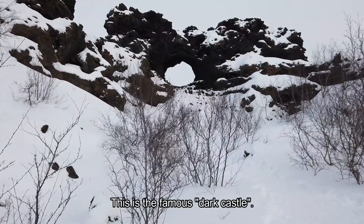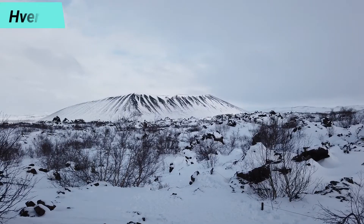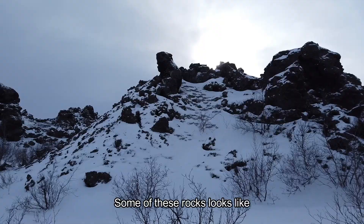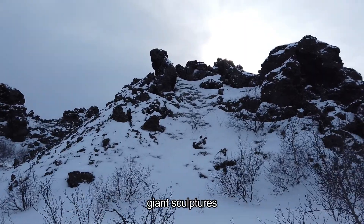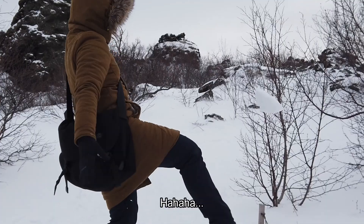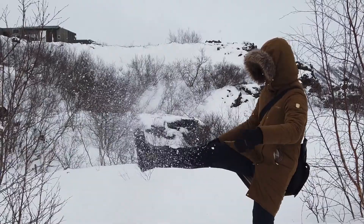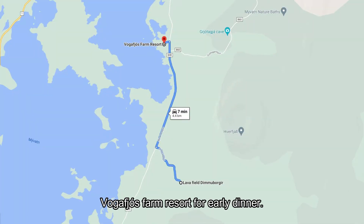This is the famous Dark Castle. Some of these rocks look like giant sculptures. We play with the snow here too. We are heading back to Volga Fios Farm Resort for early dinner.